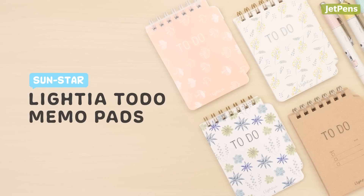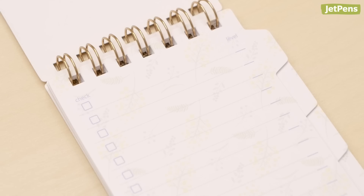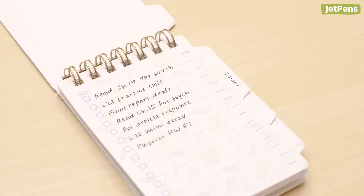Made to stand on your desk, the Sunstar Lightia to-do memo pads help keep you organized. They come in a variety of cute designs that will brighten up any space. The pages are printed with checkboxes and a level column for you to rank the importance of your task. Tabs on the sides of the pages make it easy to flip through.